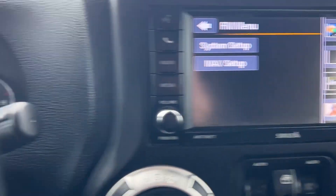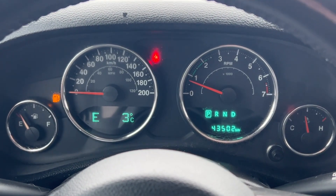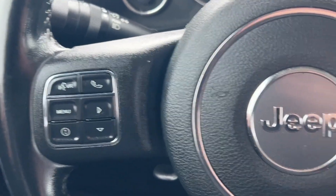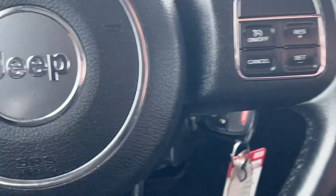That's what you're looking at for the dash. As you can see, just over 43,000 kilometers there. No engine lights, nothing like that. Voice recognition controls right there. And your cruise control right there as well.